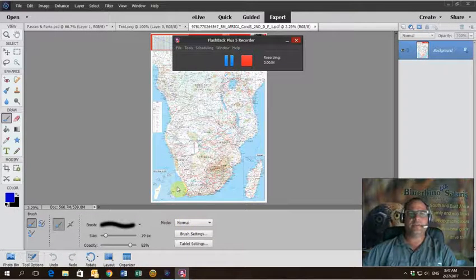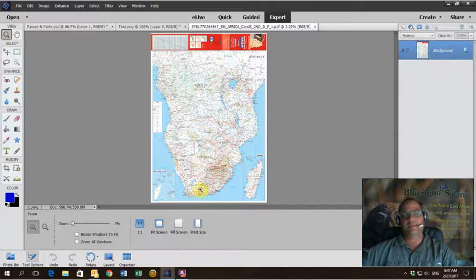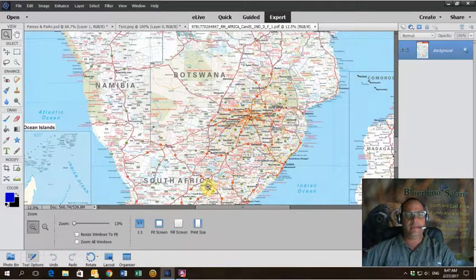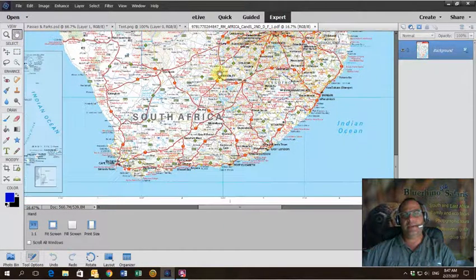Hi there, it's Chris Vinniekoeke at Blue Rhino Safaris. Let me give you an idea on a new trip that I'm doing in September. It is the Eastern Cape tour, something that follows hot on the heels of the Richtersveld tour that I'm doing. It's a tour I've been looking to do for a long time — it's an area that I really enjoy down in the Eastern Cape.